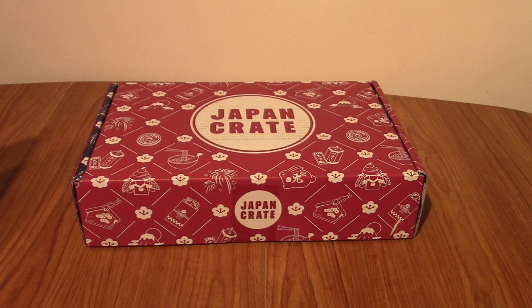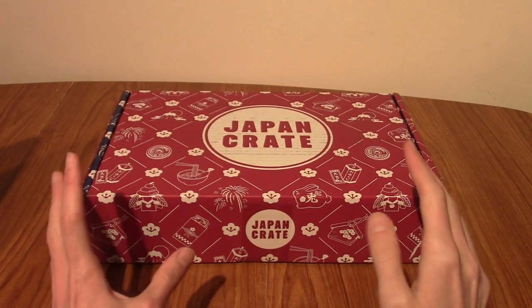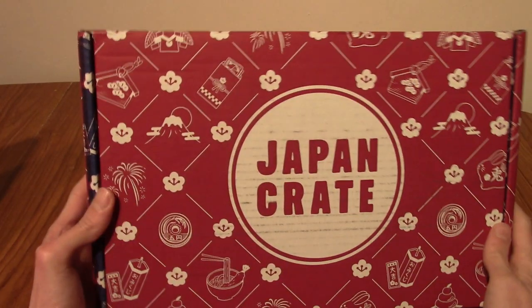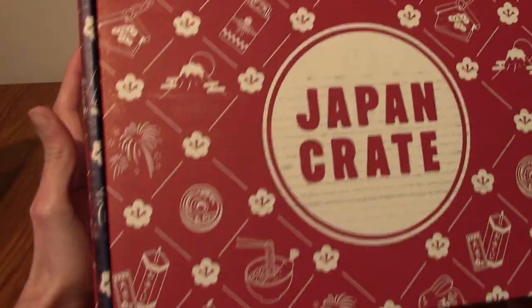Hello and welcome back to another Japan Crate video. It feels like it's been quite a while, and today we are ringing in the new year with the January 2023 Japan Crate. As you can tell from the cover alone, this is all about the new year, and that is obviously the theme.